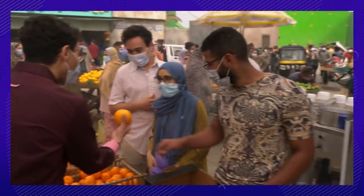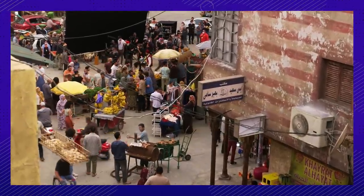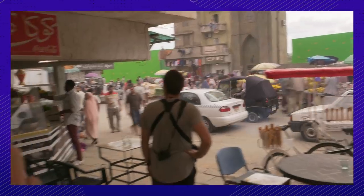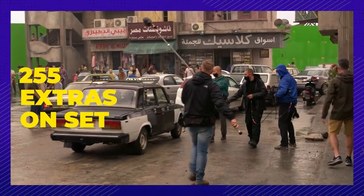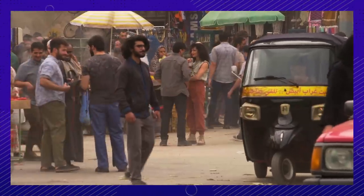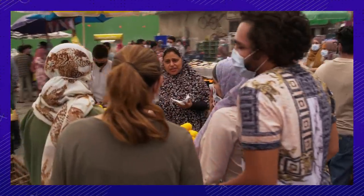Number four. Director Mohamed Diab was adamant about making his sets as accurate as possible. In order to get a high level of accuracy, a giant set of downtown Cairo was built. It spanned about four or five blocks, and green screen lined the outside. They had 255 extras on set, with 55 picture cars driving around. It was so realistic that some of the Egyptian extras told the director that they felt like they were at home.